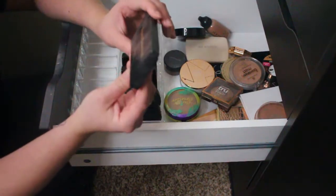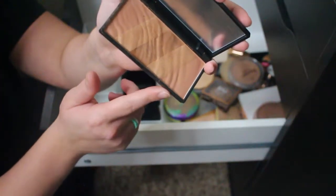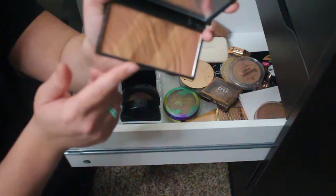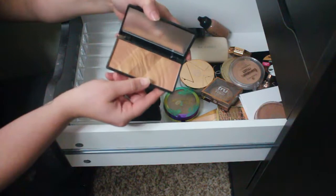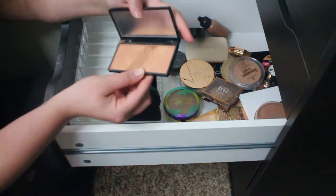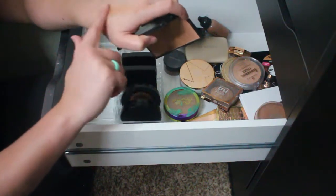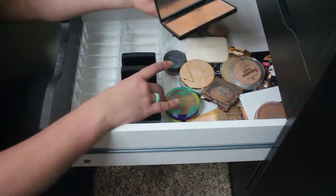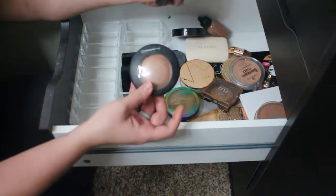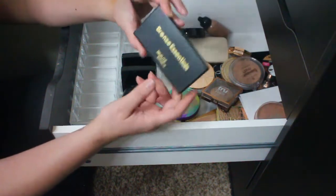This bronzer is the Beaut Basics Bronze Essential — I got it in a Boxycharm. It has regular bronzer and gold shimmer all mixed together, but it's super powdery and super shimmery. Since I already kept my MAC Global Glow which is very similar, I don't need both, so I'm going to let this one go.